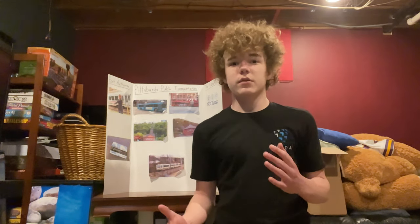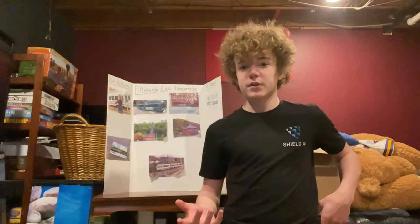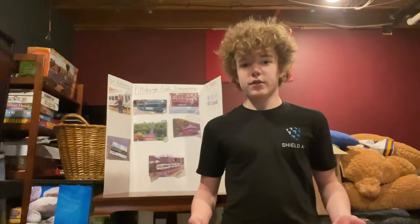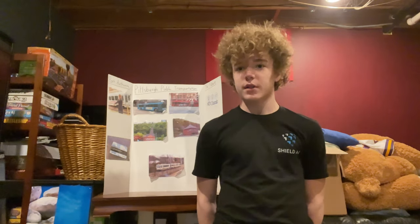Have you ever wondered how Pittsburgh Public Transportation operates? Have you ever wondered the science that goes behind Pittsburgh Public Transportation, or any public transportation for that matter? If so, you're at the right place. Hello, my name is Jack McKee, and my scenario topic is Pittsburgh Public Transportation.